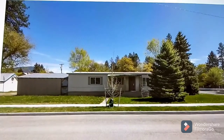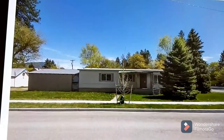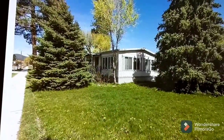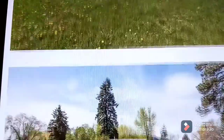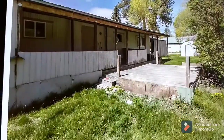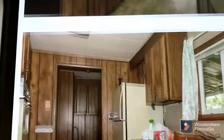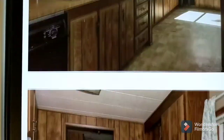This is the joint as seen on Realtor.com — it's a manufactured home, double-wide, with some work to be done to sweeten it. It's got a funky kind of 70s interior.